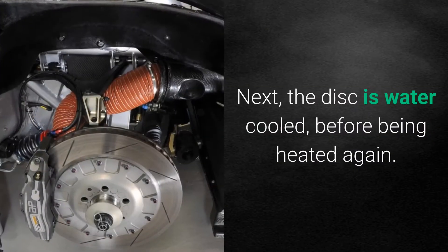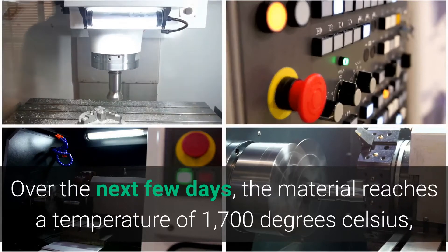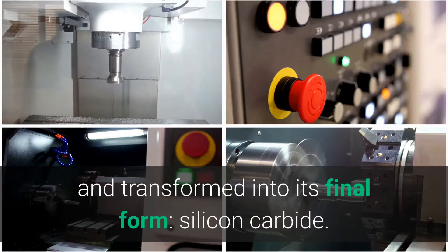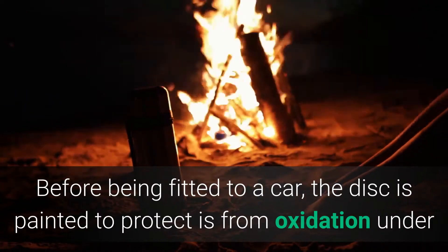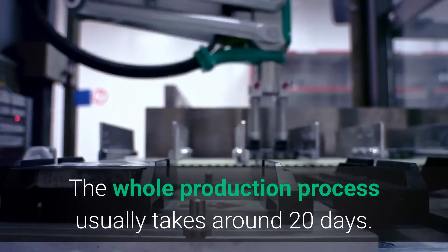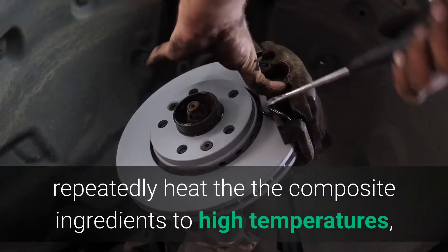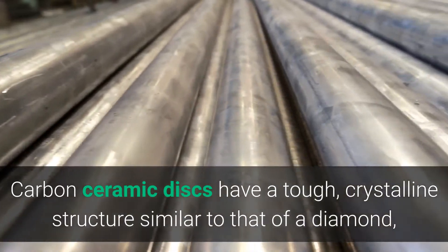It's then exposed to a huge amount of heat and pressure, which transforms it from a resin into a plastic. Next, the disc is water-cooled before being heated again over the next few days. The material reaches a temperature of 1700 degrees Celsius and is transformed into its final form — silicon carbide. Before being fitted to a car, the disc is painted to protect it from oxidation under the extreme temperatures it will be exposed to. The whole production process usually takes around 20 days.